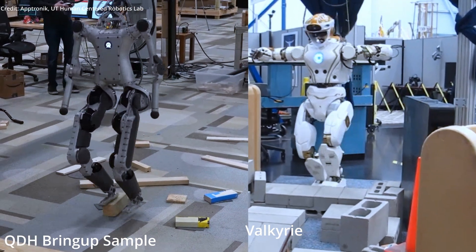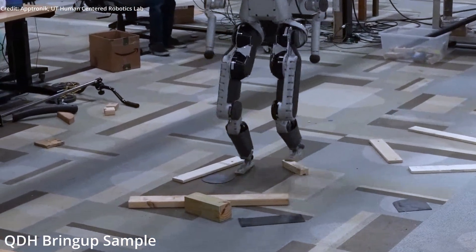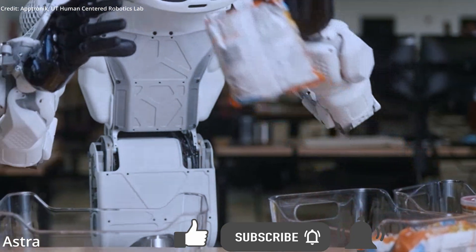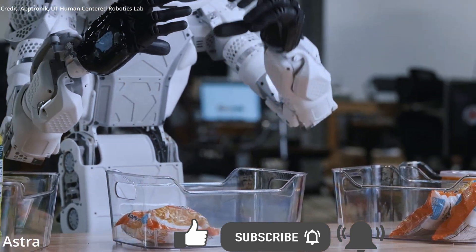Aptronic reveals the world's first general-purpose humanoid robot, Apollo, which will be a useful bipedal robotics platform that can be built upon with more AI and robotics apps, much like how Apple's iPhone provided a general-purpose mobile device that also enabled further app development.